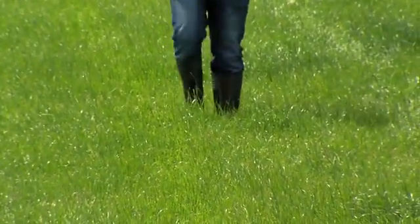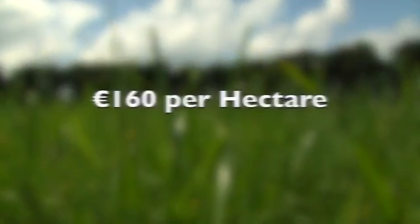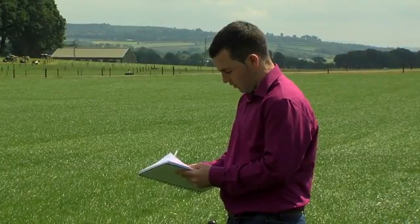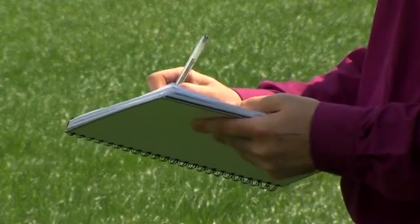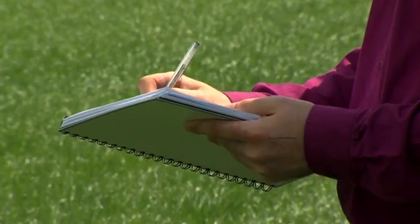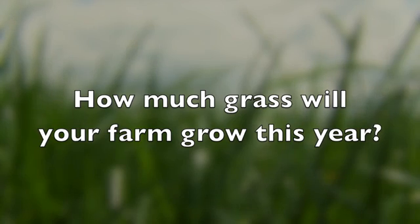Research has shown 1 ton per hectare extra grass dry matter utilised at farm level is worth 160 euro per hectare. Increased grassland measurement leads to higher grass utilisation. Being able to answer the following questions will increase farm profitability: What is your current farm growth rate? How much grass will your farm grow this year?